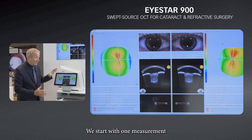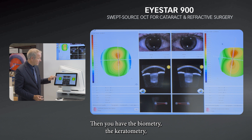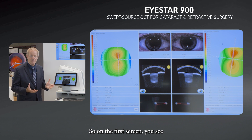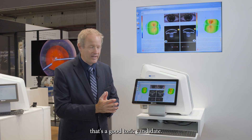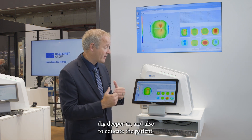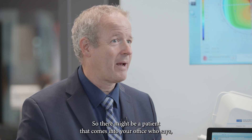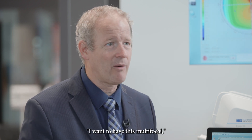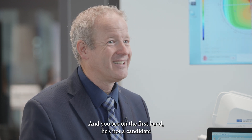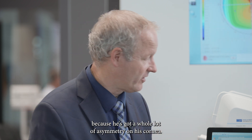Starting with one measurement, you have the biometry, the keratometry, and the topography. On the first screen you can see if it's a good toric candidate, which enables you to dig deeper and also to educate the patient. Nowadays, a patient might come into your office saying they want a specific multifocal lens, but on first look you can see they're not a candidate because they have a whole lot of asymmetry on their cornea.